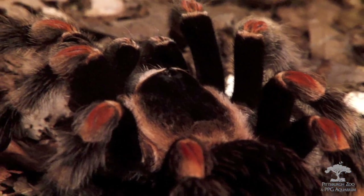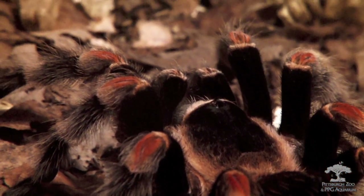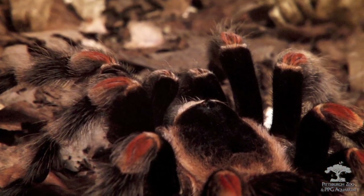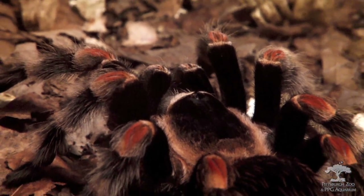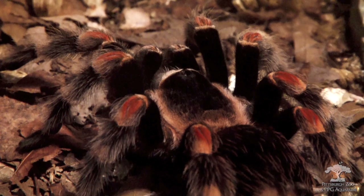Despite a tarantula's reputation of being mean, they're only aggressive when provoked. This particular one we have on exhibit isn't necessarily friendly, but they do tame down, and that's why they're used a lot in Hollywood production.